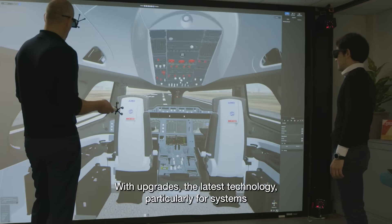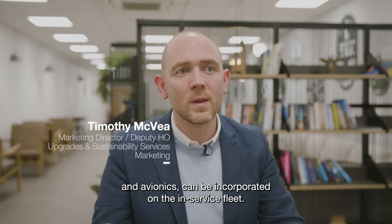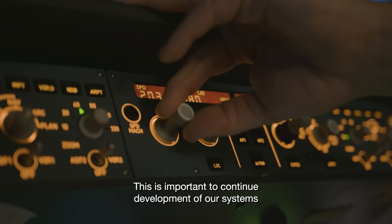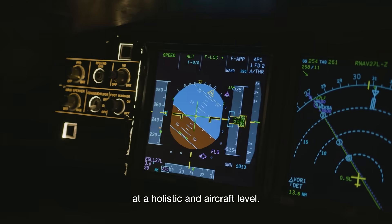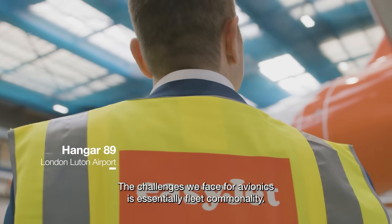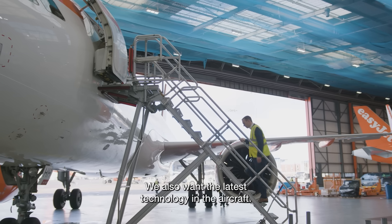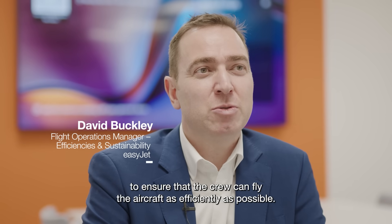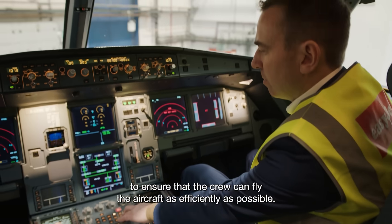With upgrades, the latest technology, particularly for systems and avionics, can be incorporated on the in-service fleet. This is important to continue development of our systems at a holistic and aircraft level. The challenges we face for avionics is essentially fleet commonality. We also want the latest technology on the aircraft, so we need modern avionics to ensure that the crew can fly the aircraft as efficiently as possible.